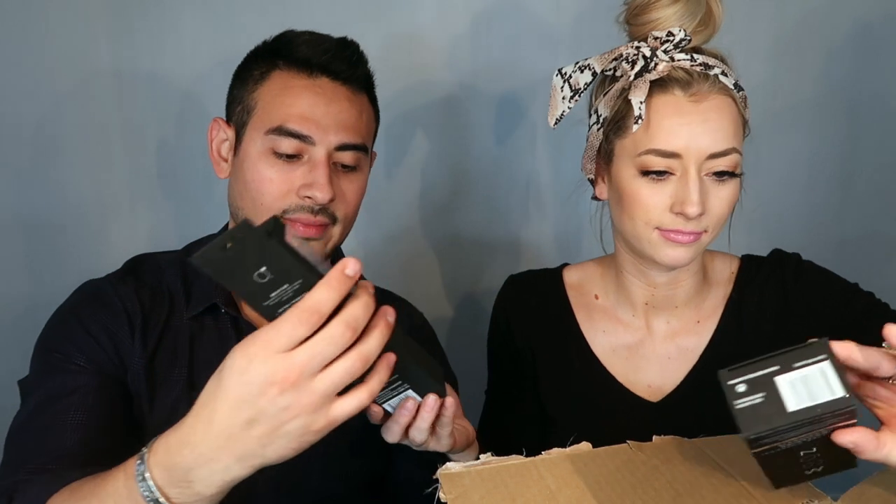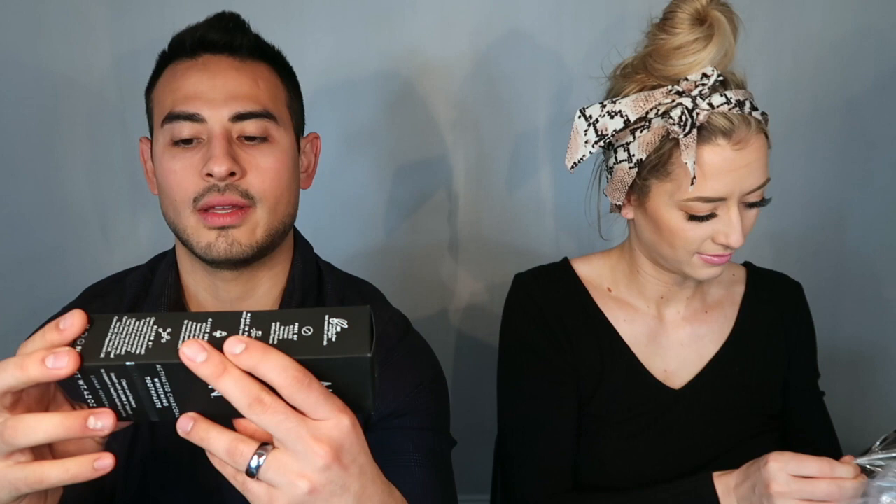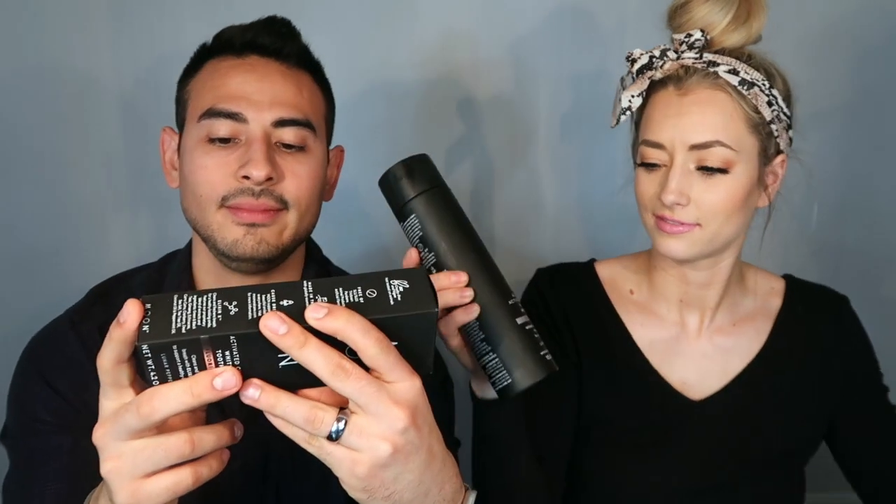Looks like we have the floss picks — very cool. And then we've got the stain prevention teeth wipes. We have our whitening pen. We have the soft bristle toothbrush, ultra fine bristles. And then we've got our charcoal activated whitening toothpaste, fluoride free. And finally we have our activated charcoal whitening mouth rinse, also fluoride free.